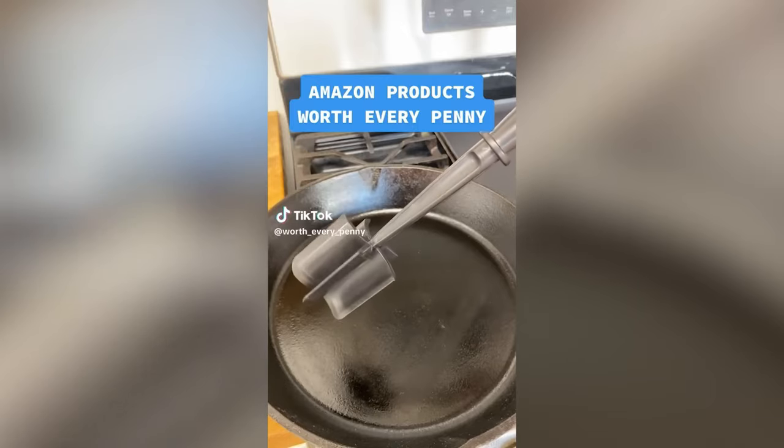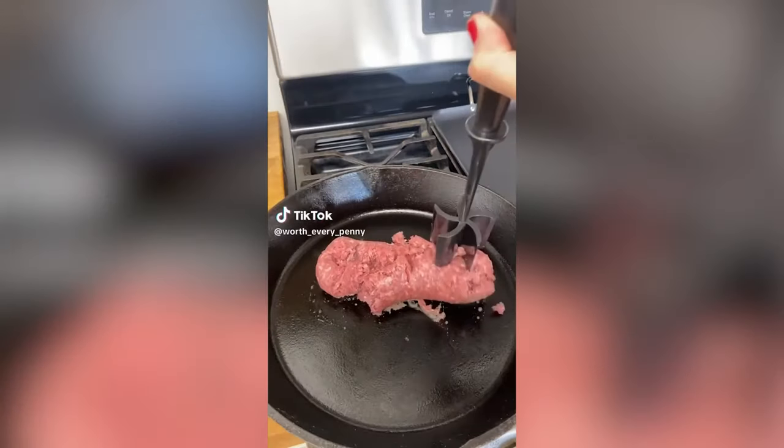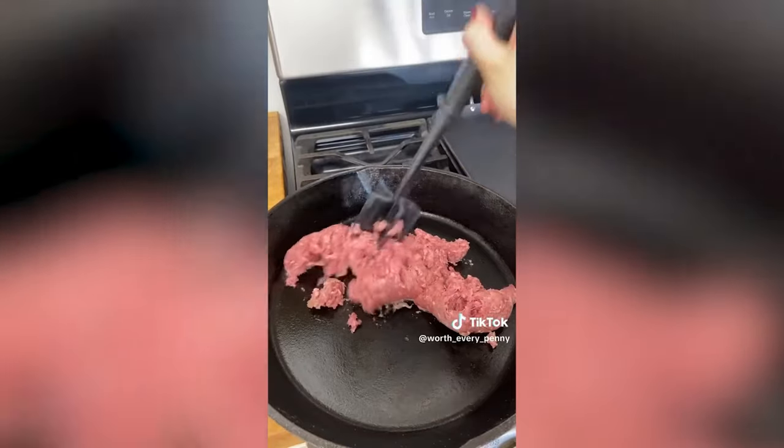Amazon products that have been worth every penny. This meat chopper allows you to easily mince up and separate a variety of ground meats while cooking.